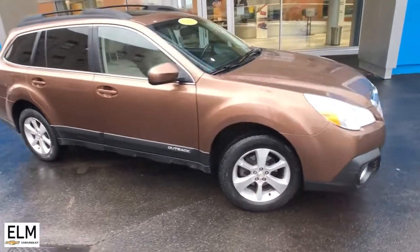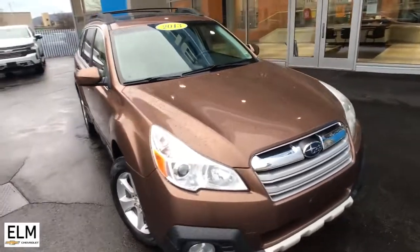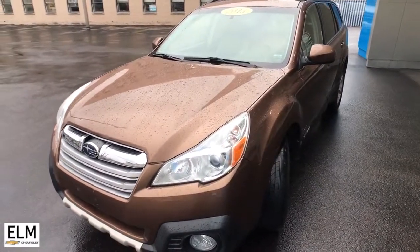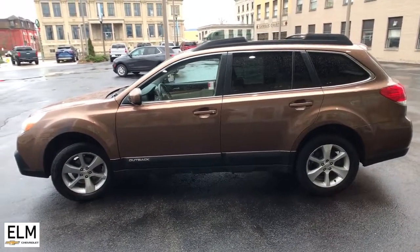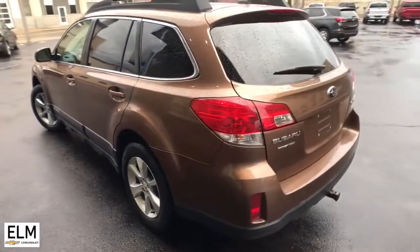Look no further than the 2013 Subaru Outback. This vehicle still has fewer than 80,000 miles on the clock, so it won't last long. This comfortable and connected Outback answers the call of your adventurous spirit. Loaded with passenger amenities, this versatile compact SUV is eager to hit the road or the trail so you can follow your heart's desire.